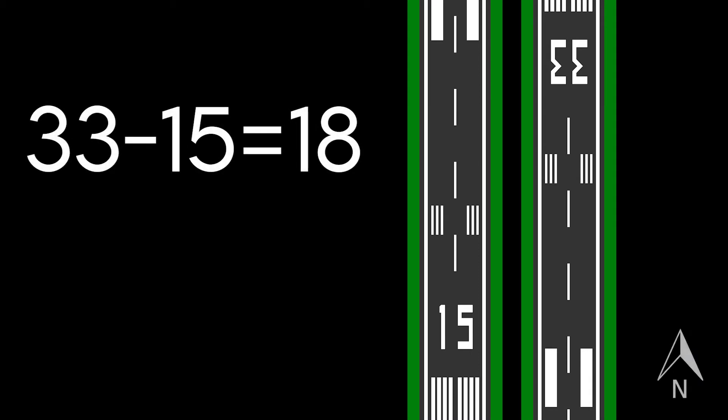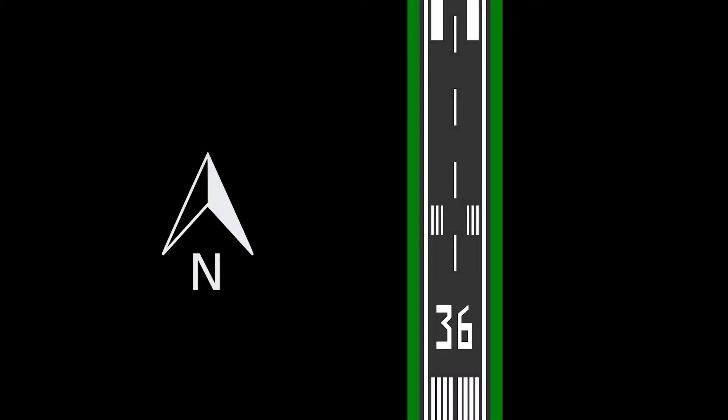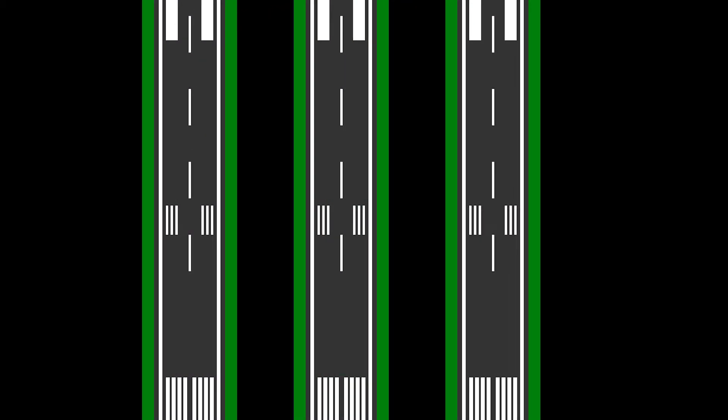A runway can normally be used in both directions and is named for each direction separately. If it is called runway 15 in one direction, then it's runway 33 in the other. Notice that the difference between the two numbers is always 18, or 180 degrees. Runway 36 points 360 degrees north rather than calling it 0. If the airport has more than one runway that are parallel, then the numbers are accompanied by a letter to avoid any confusion. The letters differentiate among L for left, R for right, or C for center.